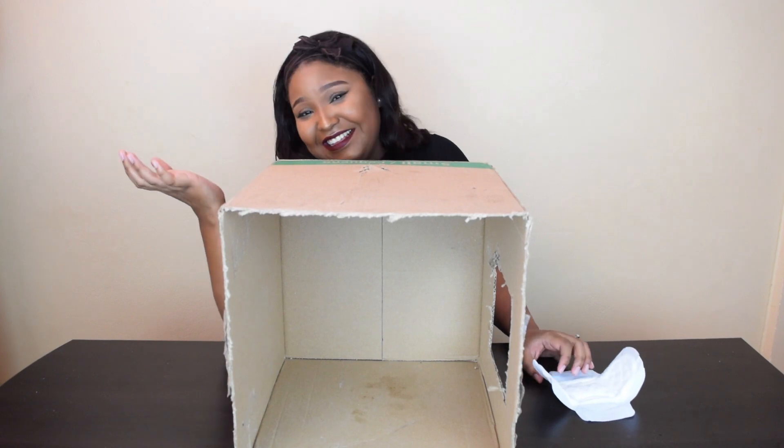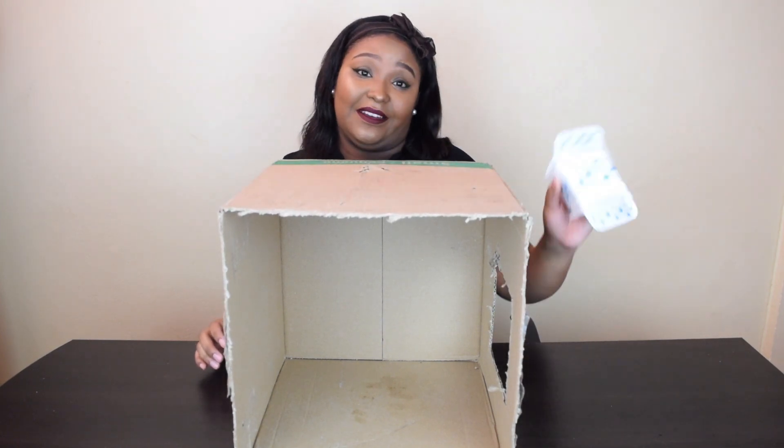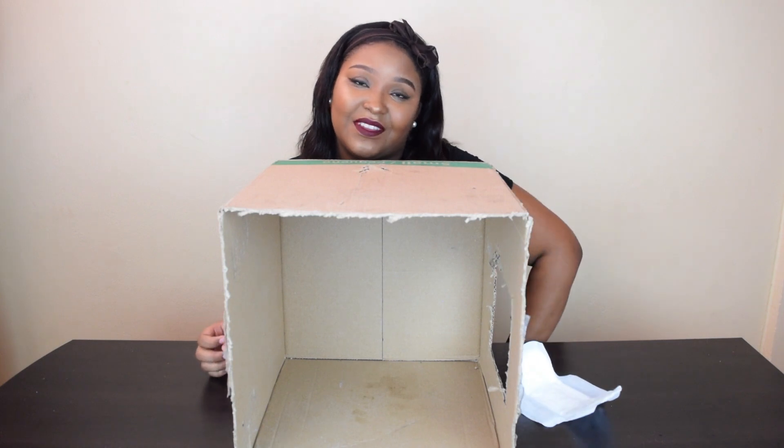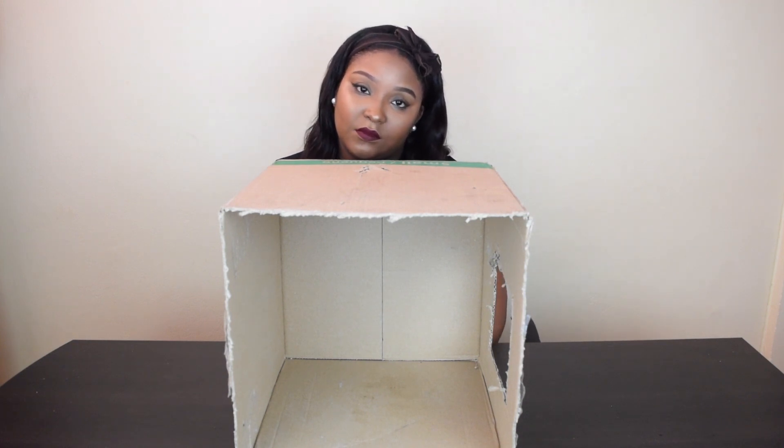Wait, I got a diaper. I didn't even expect you to ever touch a pad — it's really normal. Okay, so you know that's four correct, one wrong. Next item coming up. Close your eyes.